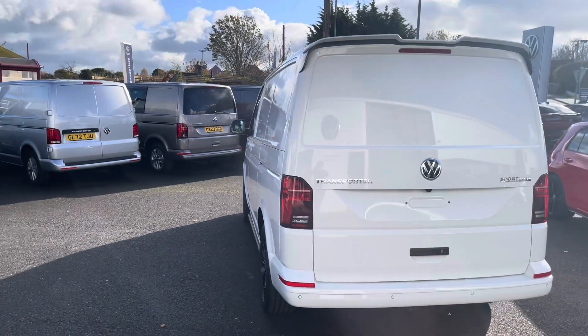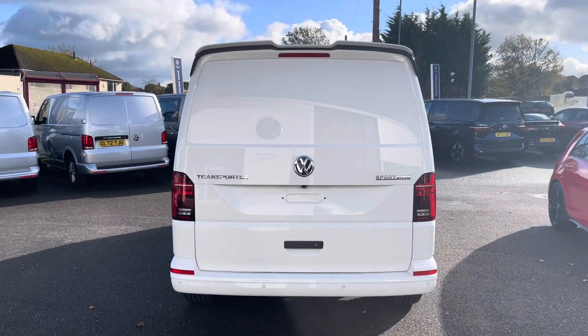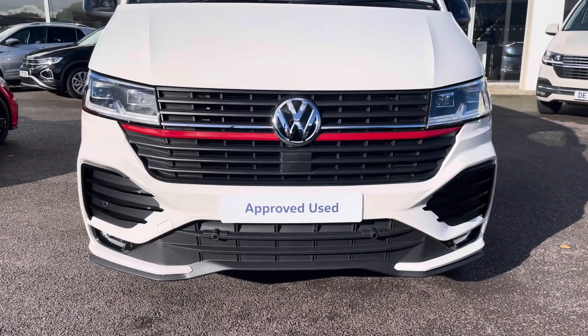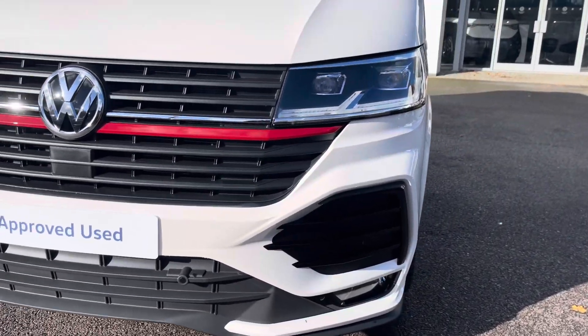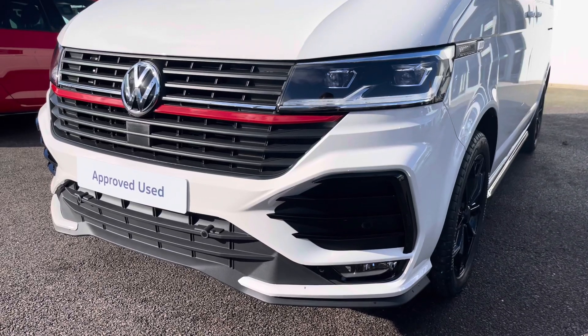This vehicle comes with a tailgate with no window aperture and one side sliding loading door located on the passenger side. LED front headlamps do a fantastic job of illuminating the road in any weather condition, along with emergency city braking ensuring you and your cargo reach your destination safely on every journey.